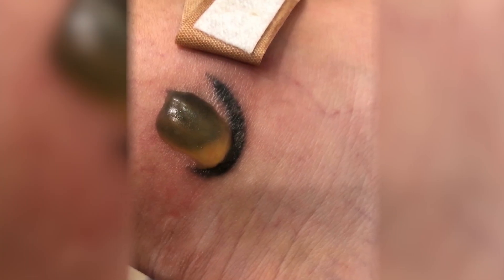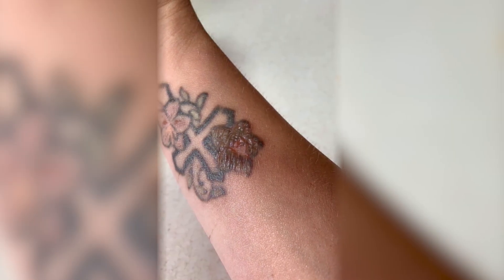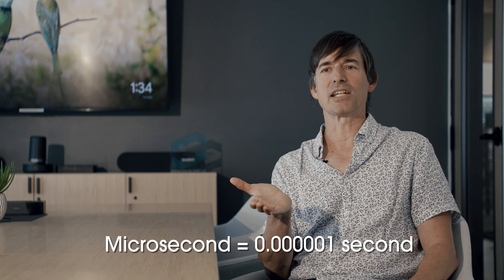You would have a lot of collateral damage. If you look back at tattoo removal from 20 years ago, there's often really bad blistering, and scarring was something that could be seen from these older lasers. As the technology has progressed, what we're endeavoring to do is have the absolute shortest on-time for the laser possible. We've gone from milliseconds — a thousandth of a second — to microseconds, which is a millionth of a second.